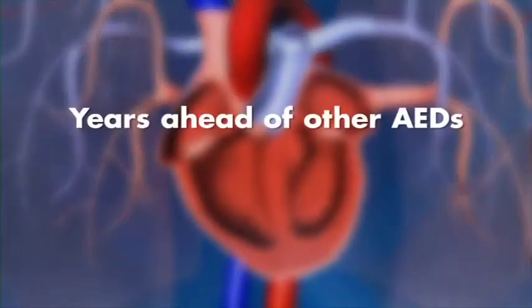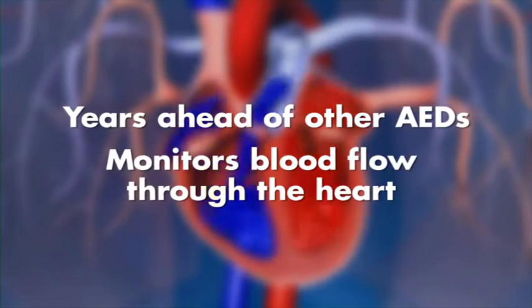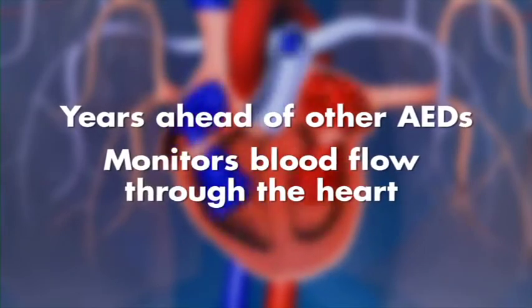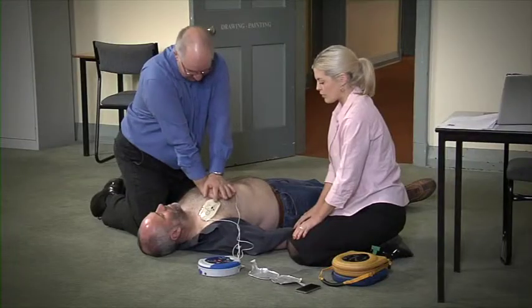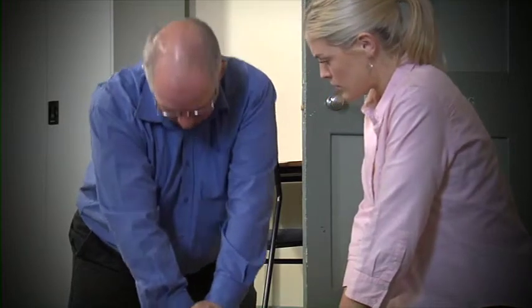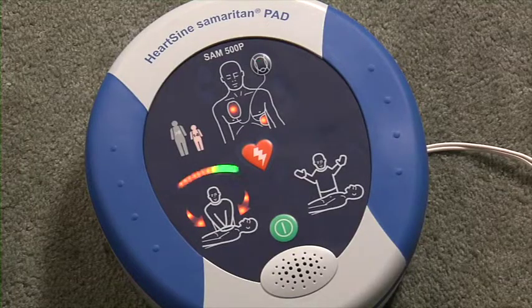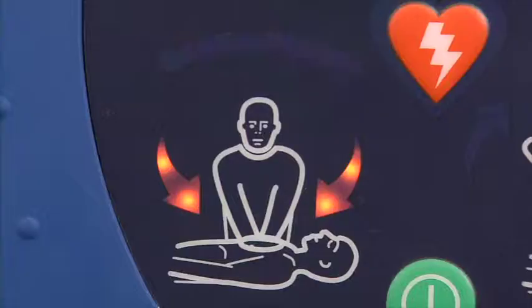So how does the 500P defibrillator help you to deliver effective compressions? A key element of this patented ICG technology is monitoring blood flow through the heart during CPR. Begin CPR. Push harder. Using this information, it informs the rescuer whether they need to push harder, faster or slower, or whether they are doing good compressions. Good compressions.